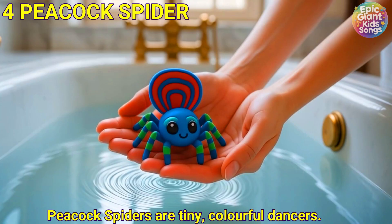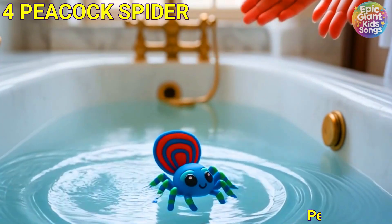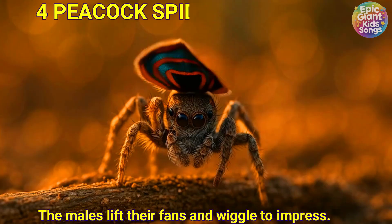Peacock spider. Peacock spiders are tiny, colourful dancers. The males lift their fans and wiggle to impress.